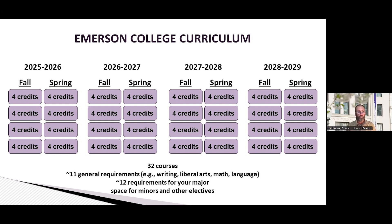Will I have time to fit in all the courses for my major and maybe do a minor and some electives that I'm interested in? Hopefully this will help you think about that. It's 32 courses in all that are required of all students, and that's roughly 11 general requirements — your college writing classes, liberal arts, math, and language classes.